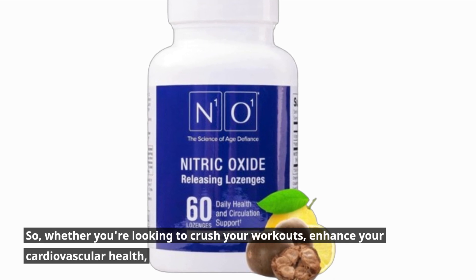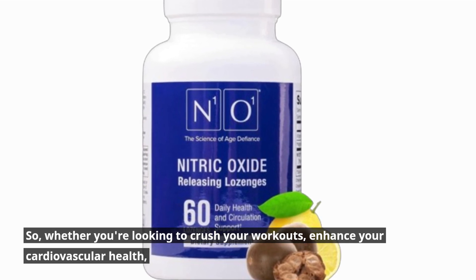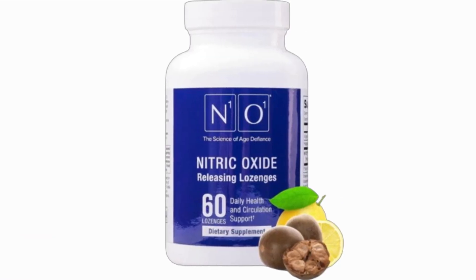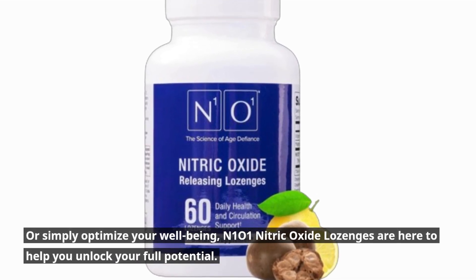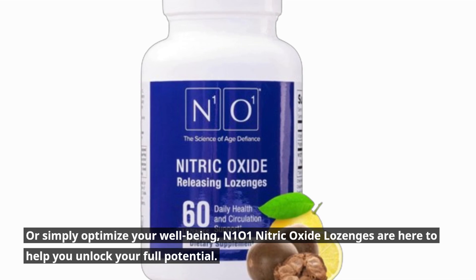So, whether you're looking to crush your workouts, enhance your cardiovascular health, or simply optimize your well-being, N101 Nitric Oxide Lozenges are here to help you unlock your full potential.